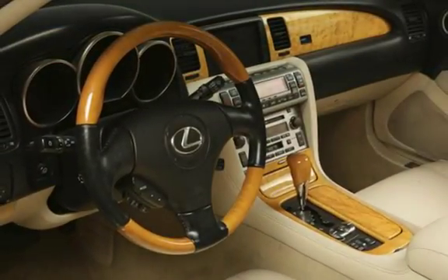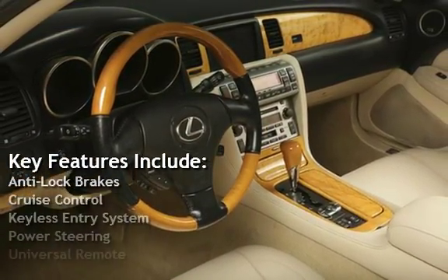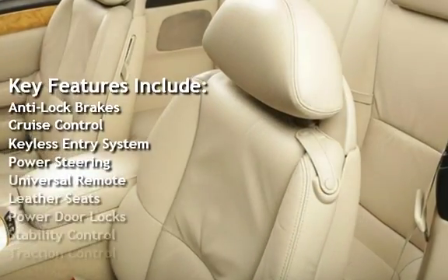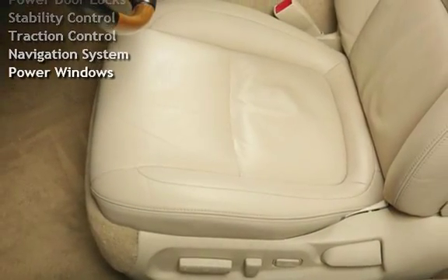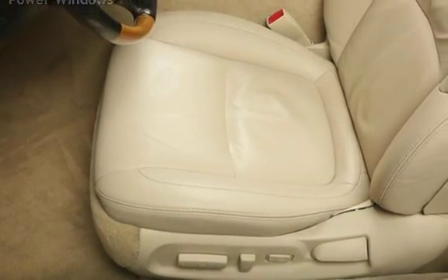Key features include anti-lock brakes, cruise control, keyless entry, power steering, universal remote, leather seats, power door locks, stability control, traction control, navigation system, and power windows.